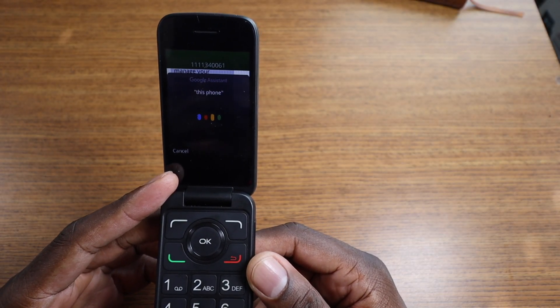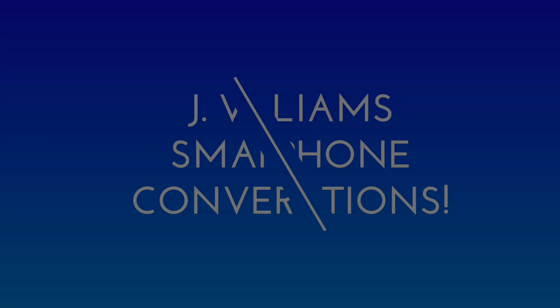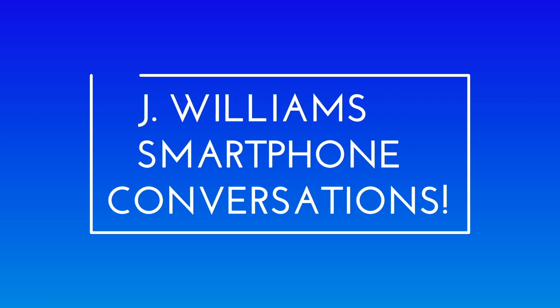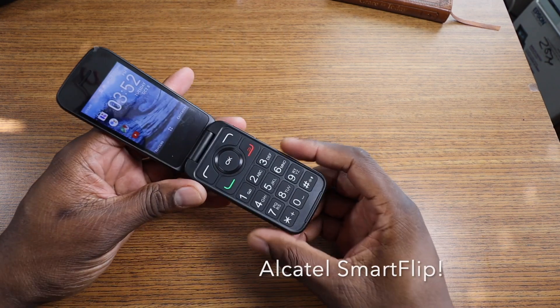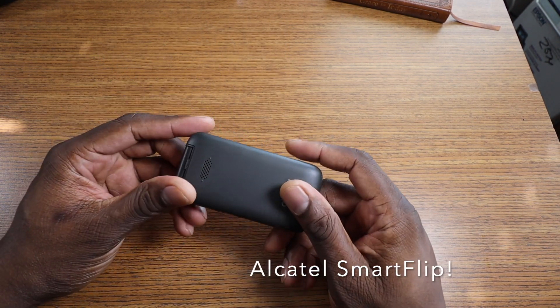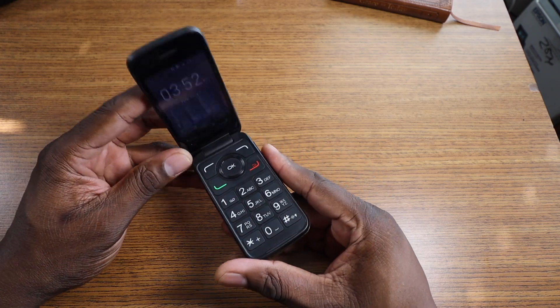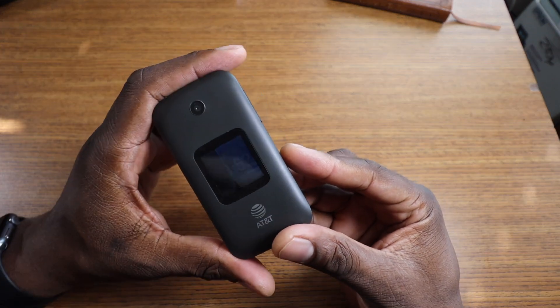This phone has voice to text. What is going on folks, it's me Jay and this is my follow-up video on this device — this new Alcatel device. The first thing I want to point out is my screen all of a sudden just went out.